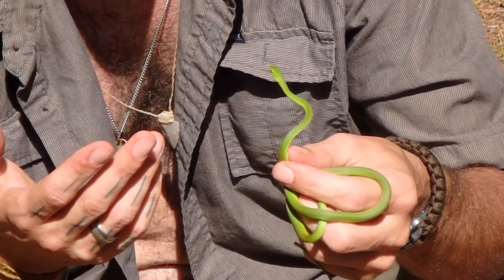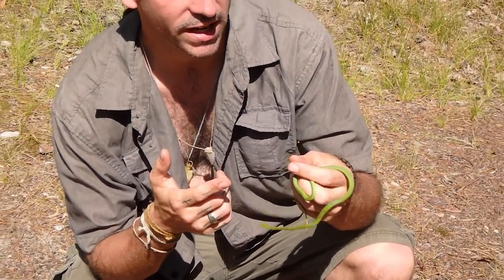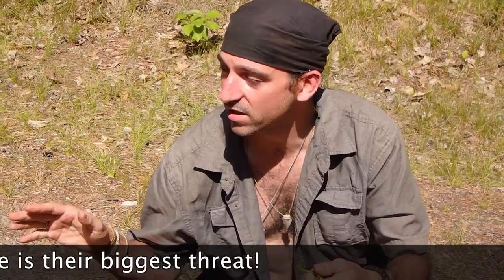Here's something really interesting: they don't have any teeth. To be able to acquire your food without any teeth, that must be a highly skilled snake. A lot of these snakes are being captured every year and they stress easily.